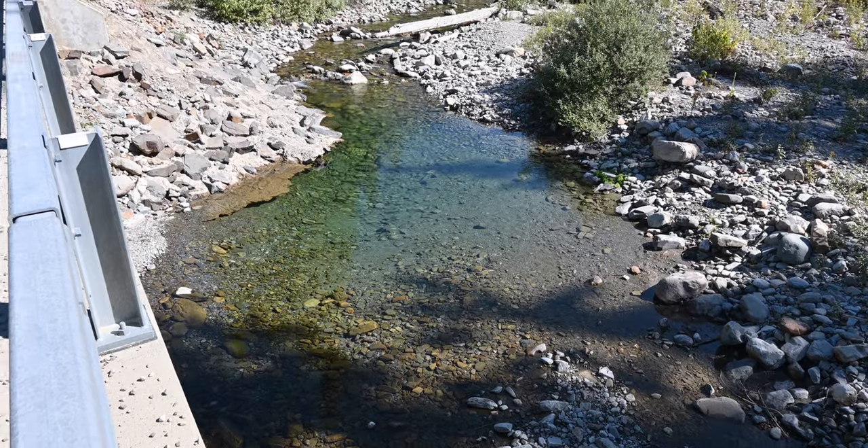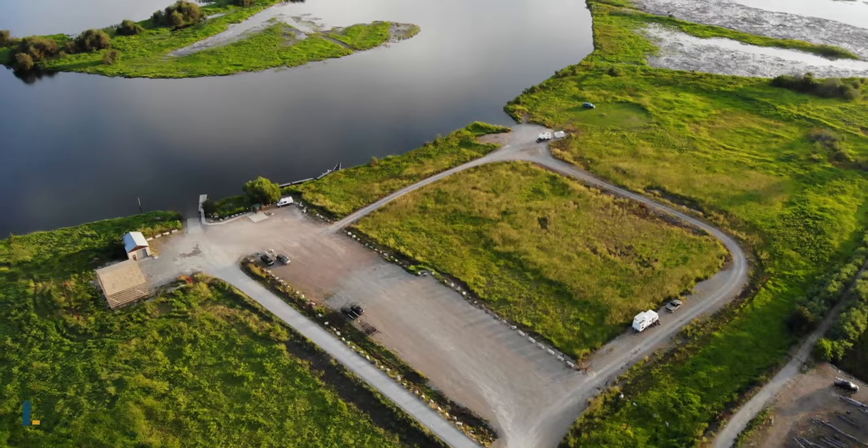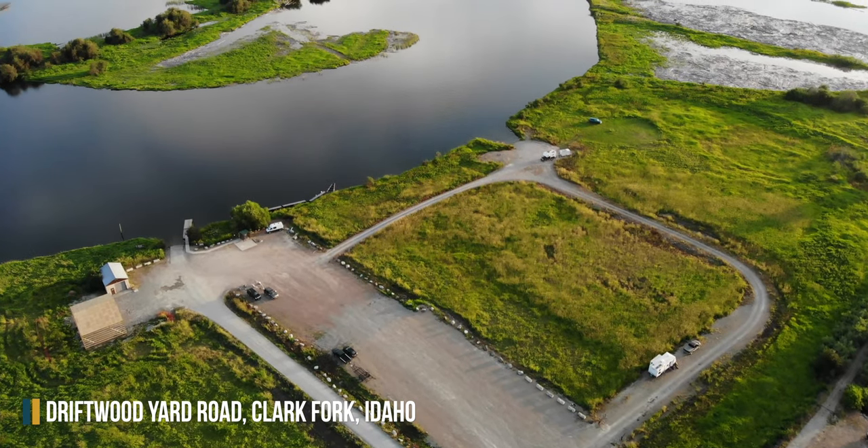For a cool swimming spot, we jumped in by the bridge before the road to our campsite. If you can't find a campsite or want something closer to town that also has cell service, we recommend the Clark Fork Drift Yard.